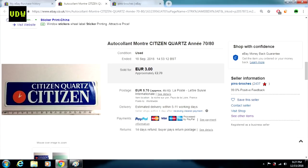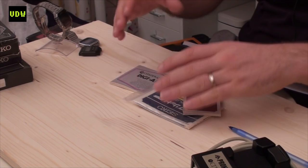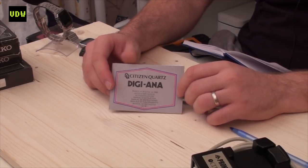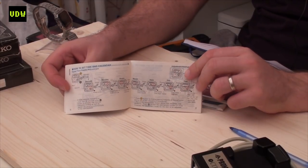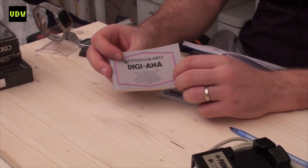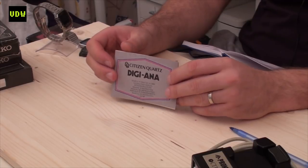Then I got a bunch of manuals. I like looking for manuals because they complete a watch — if you have the watch, the manual, and the tag it looks a lot better. I got hold of this Citizen Digiana manual; you can see from the inside which watch it's for, and I have that watch in my collection. I never pay more than $10 for a manual, so it was maybe five or seven dollars.